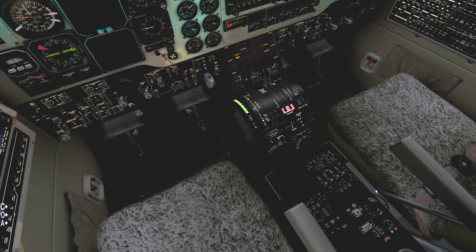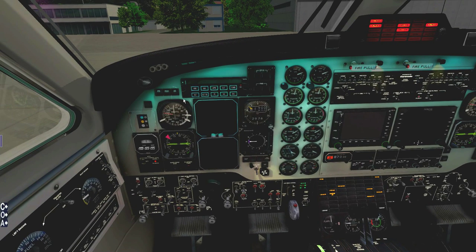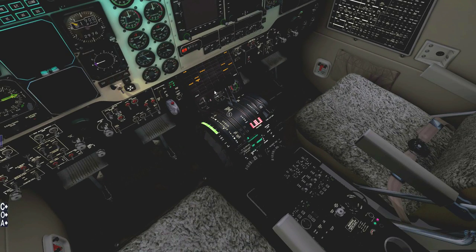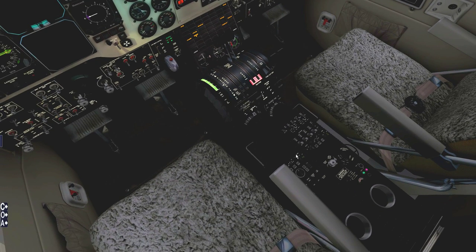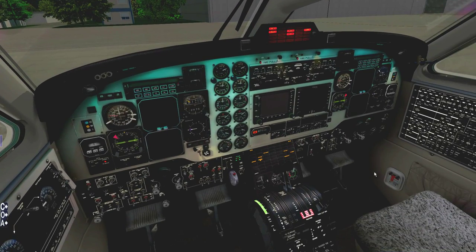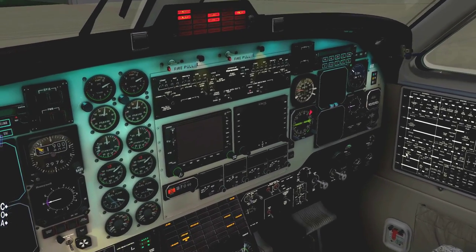Going down over the throttle pedestal and center pedestal, setting up my cruise altitude on the pressurization. So let's get started with the basic checks. First, light up the enunciators and make sure everything is lighting up — prop levers out of the way. Everything is lit up so we don't have any burnt bulbs.